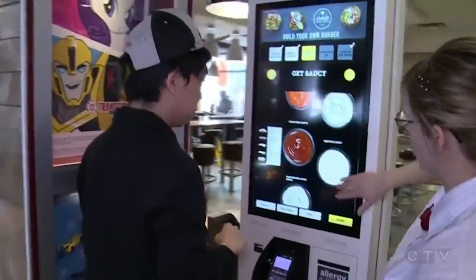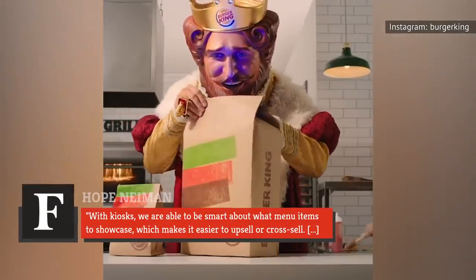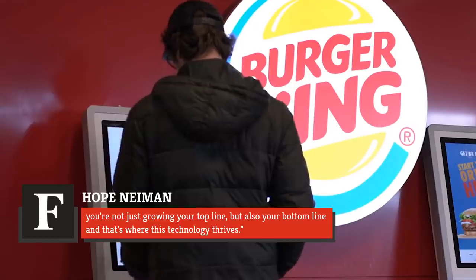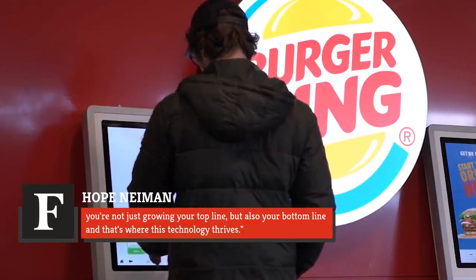Hope Neiman, chief marketing officer at Tilster, told Forbes why digital kiosks are able to get customers to spend more while ordering. With kiosks, we are able to be smart about what menu items to showcase, which makes it easier to upsell or cross-sell. You're not just growing your top line, but also your bottom line, and that's where this technology thrives.